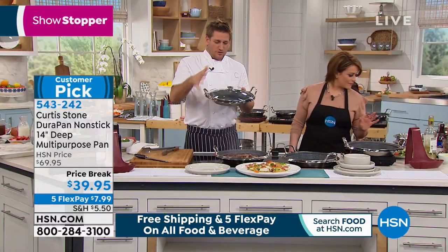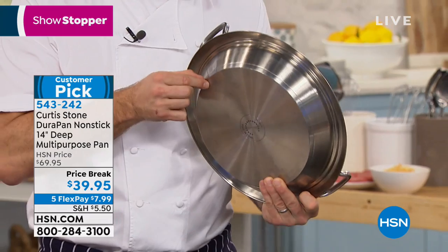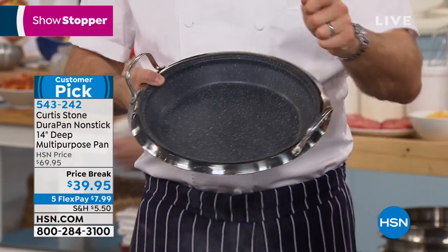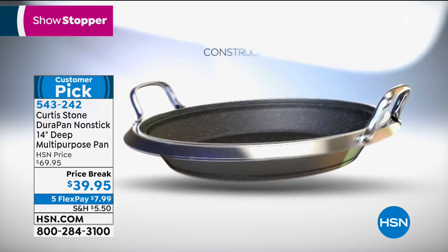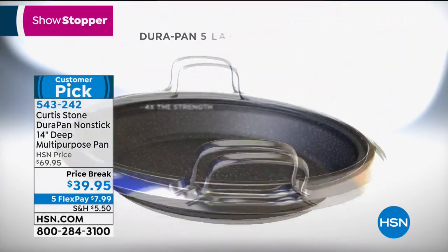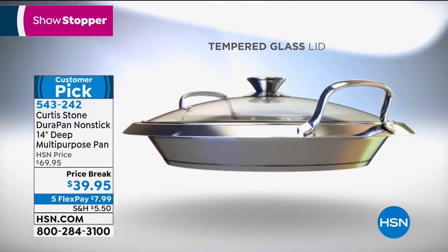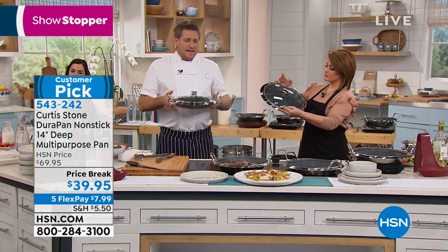Let me explain what DuraPan is. It's a patented surface — there's titanium, diamond dust, and granite in this surface. We start with stainless steel construction. The encapsulated aluminum base means it works on induction, gas, and electric. Five layers of nonstick make it four times stronger than any other nonstick on the market. The cast stainless handles mean it can go from stovetop right into the oven. The tempered glass lid has a little steam vent. It is just the everything pan.